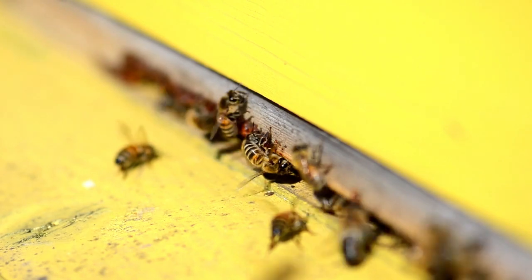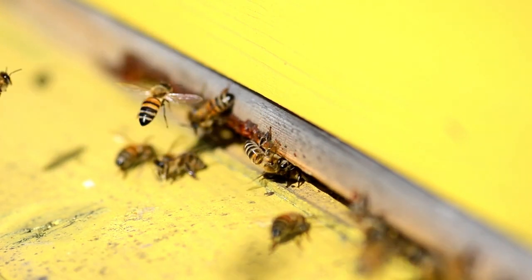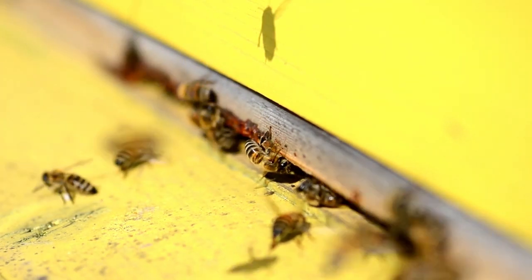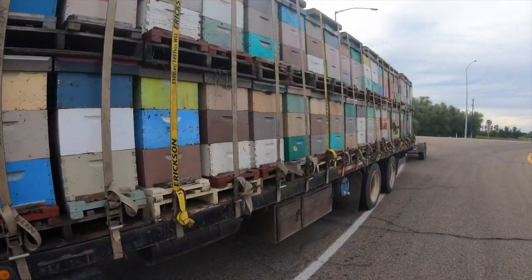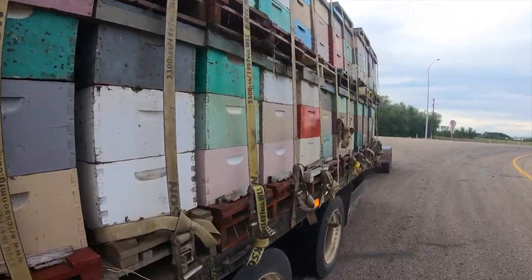Honey bees have a top speed of around 33 kilometers per hour. Flying isn't the only way they get around, though. Beekeepers can help out their bees by giving them a ride in their trucks. This truck of bees is headed to help pollinate a canola field.